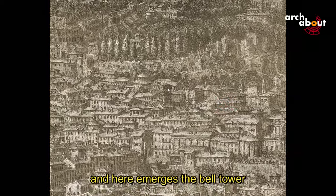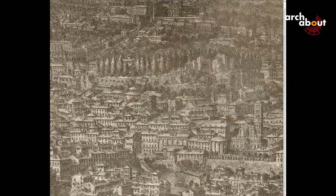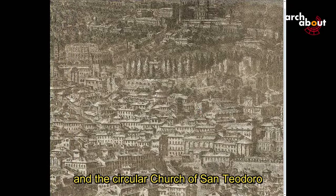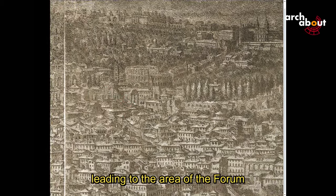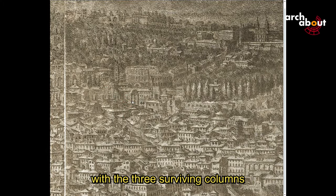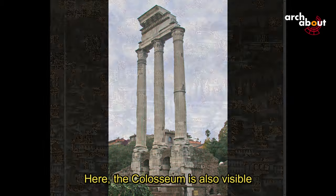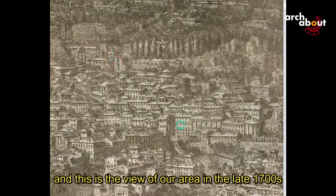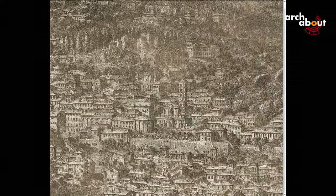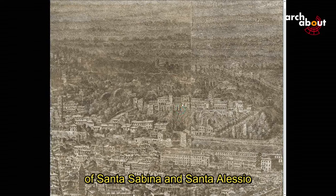Here emerges the bell tower of the Church of San Giorgio in Velabro. The Arch of Janus is visible, and the circular Church of San Teodoro along the Vicus Tuscus leads to the area of the Forum, with the three surviving columns of the temple of Castor and Pollux. The Colosseum is also visible. This is the view of our area in the late 17th century. This is the Aventine, with the grand churches of Santa Sabina and Sant'Alessio.